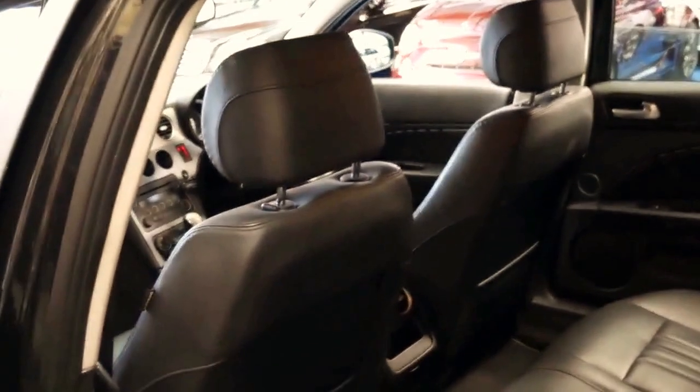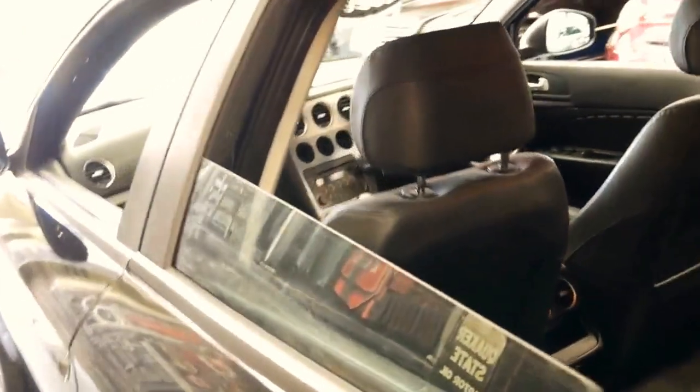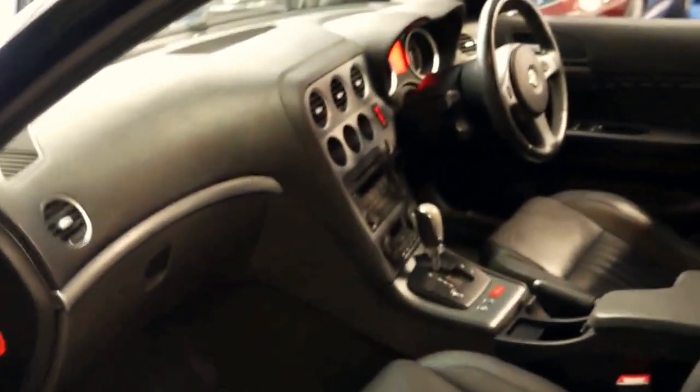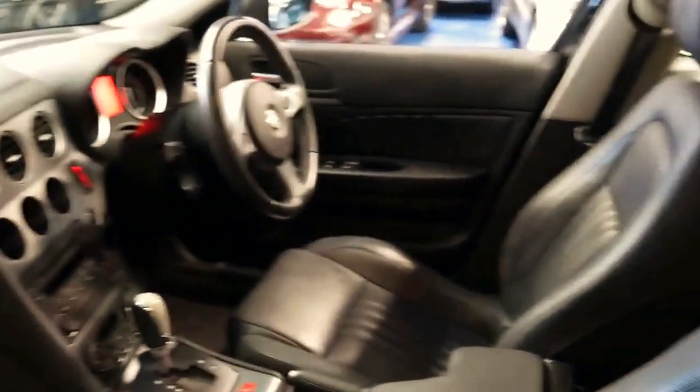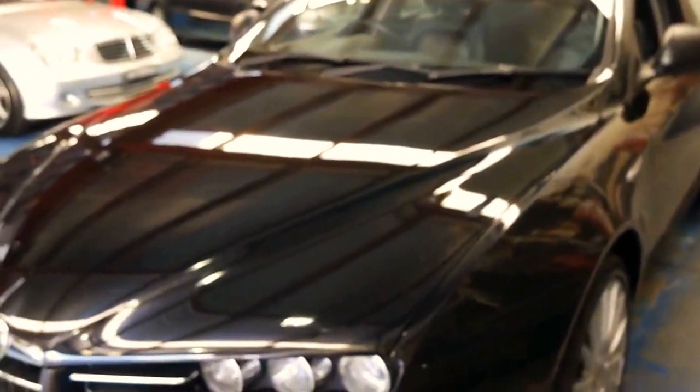When you consider it's a turbo diesel with under 100,000 k's, it's only 7 years old and it's under 20 grand — it's pretty good value really. The fact that it's got black interior is good, it's easy to keep nice and clean. As much as we like Alfas with cream and light interiors, the reality of keeping them nice and clean is another story.